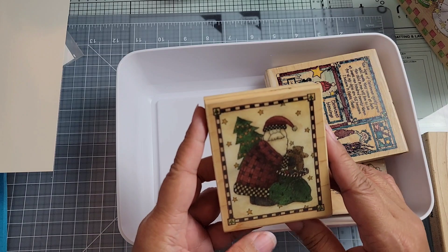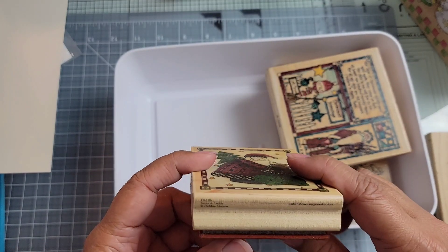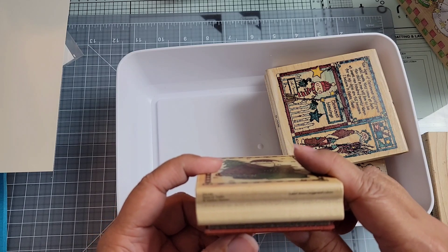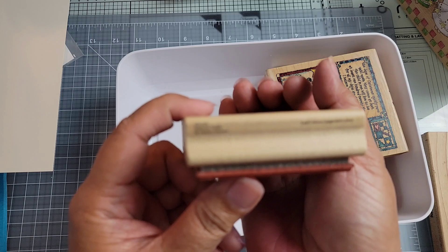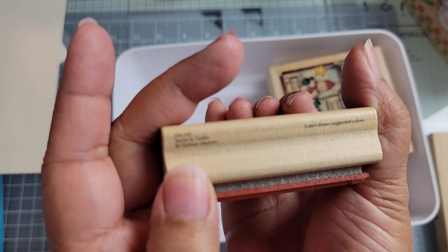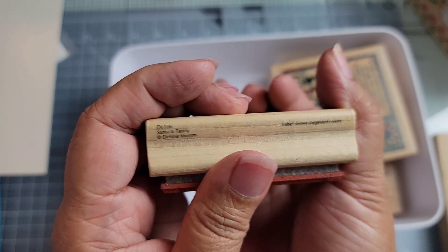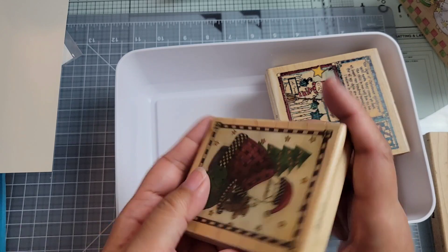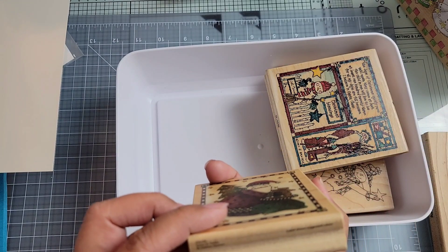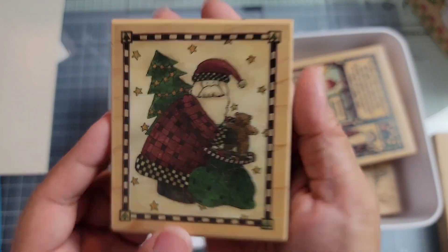This one looks like a stamping tin, actually. I don't think I have this Santa yet. This is a Debbie Mom — D6016 is what it says — Santa and Teddy. And it is from Stampington. It doesn't have a year on it. So that is a Debbie Mom stamp.